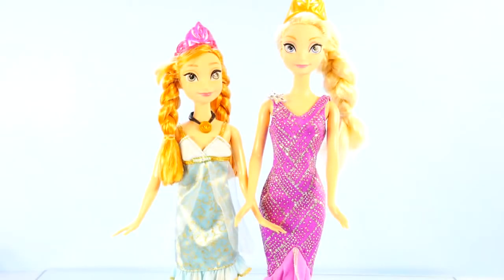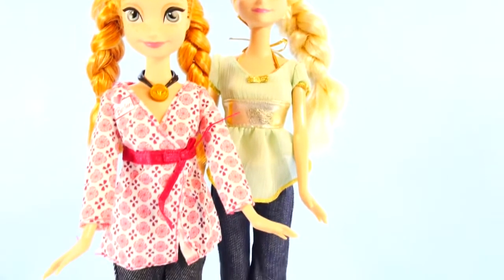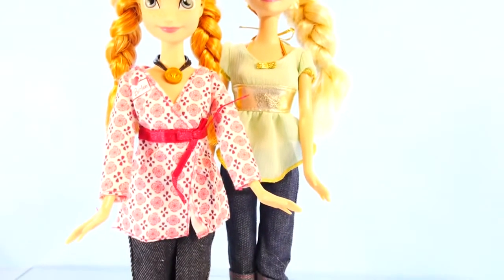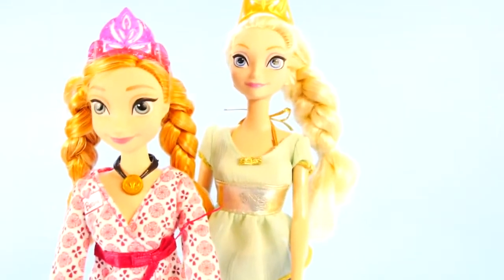And here are Anna and Elsa in some party dresses. And here they are in more casual outfits — Anna is wearing a kimono and some jeans, and Elsa has on some jeans and a gauzy top.